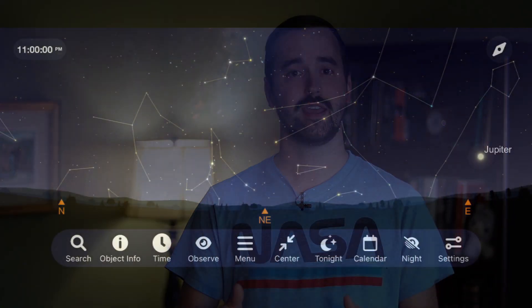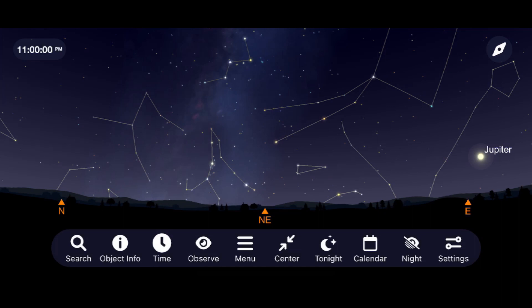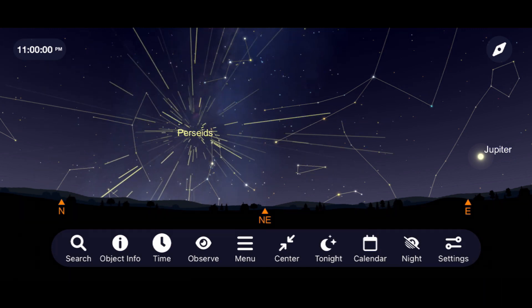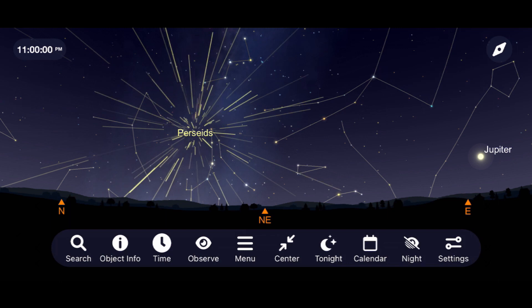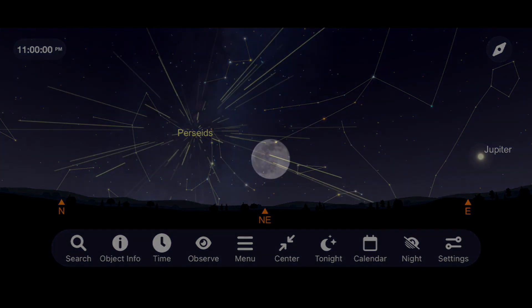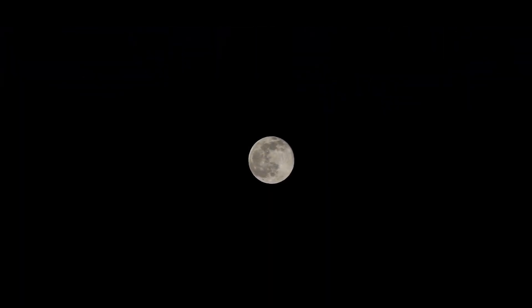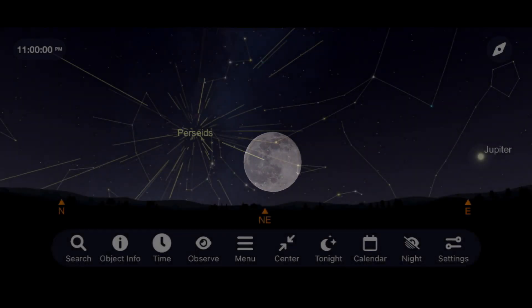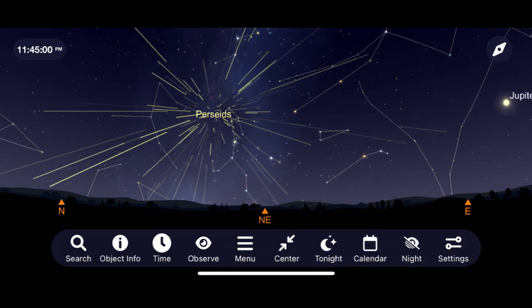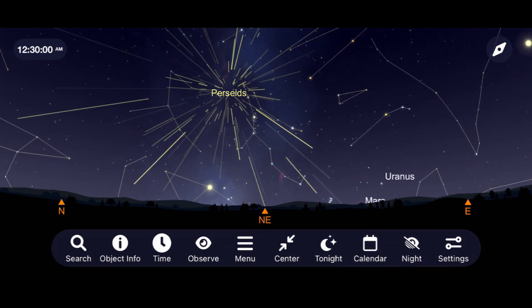To experience the Perseids in 2022, go outside and look towards the Northeast around 11 p.m. on the night of August 12th. There you'll see rising above the horizon the constellation Perseus. In most years we'd expect a peak of around 50 to 75 meteors per hour, but sadly a nearly full moon in 2022 will diminish the effects, so expect rates this year to be more around 20 to 30 meteors per hour depending on additional light pollution where you live.